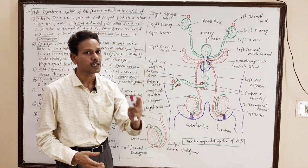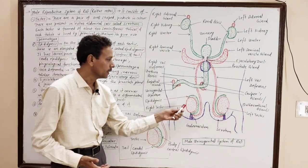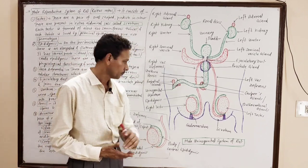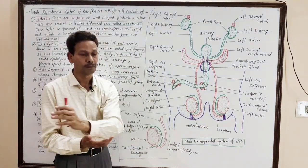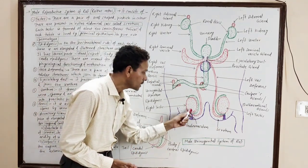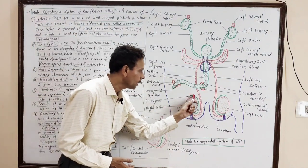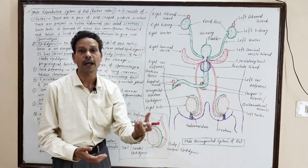In the male reproductive system of rat, a pair of testes are present which are male gonads. The functional units are seminiferous tubules, lined by germinal epithelium to give rise to spermatozoa. These testes are extra-abdominal, present in scrotal sacs, where each testes rests upon a connective tissue pad — the gubernaculum. On the posterolateral side of each testes are the highly coiled tubular structures — the epididymis.